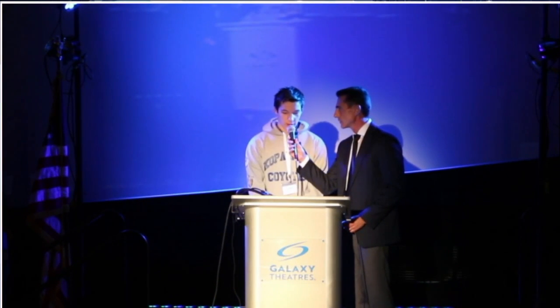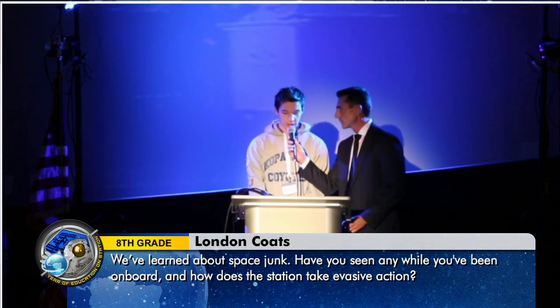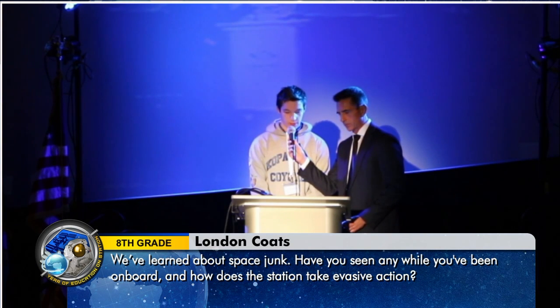Hello, my name is London Coates. Thank you for your time today, sir. Recently I've been reading about space junk, and I was wondering if you had ever seen any while you've been on board the ISS, and how does the station take evasive action?